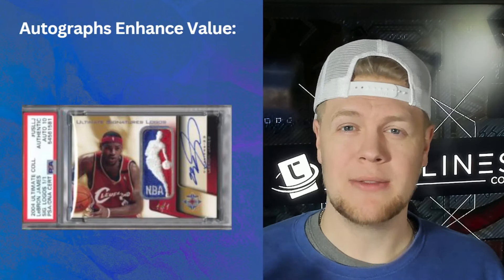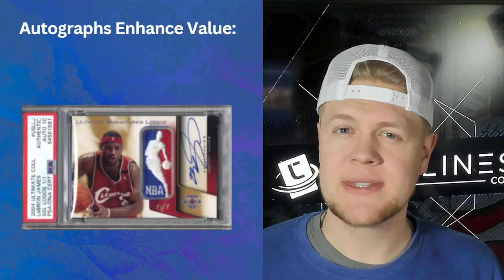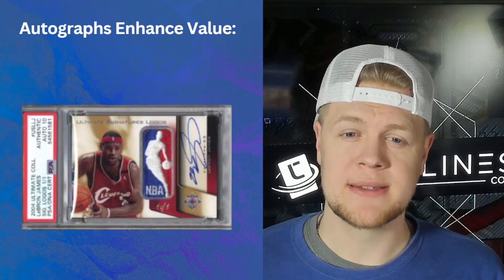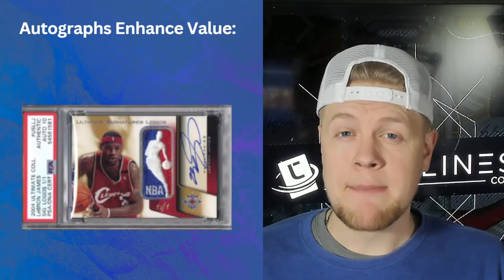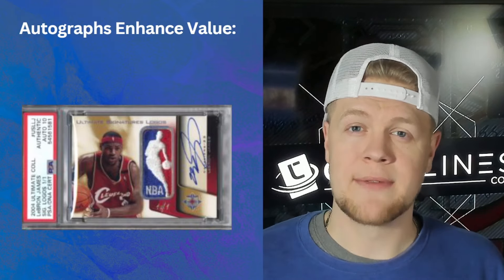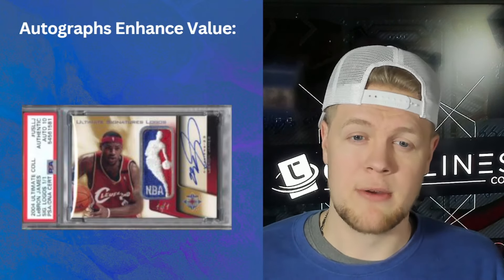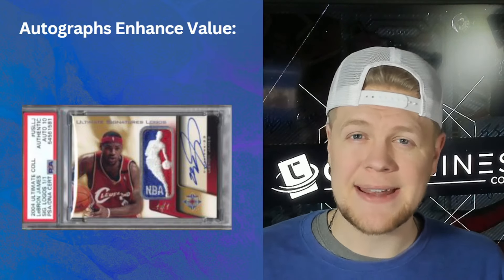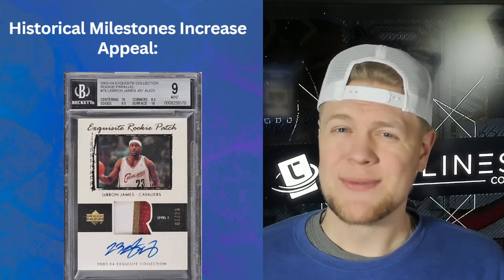Autographs enhance value. There's a lot of talk about different inserts — Kaboom, Downtown, short prints — but at the end of the day the most finite value-add you can give a card is an autograph from a player, particularly on-card, which is harder and harder to find. There can never be any of those reproduced after the player passes away or stops signing. LeBron was only an Upper Deck signee for the longest time until very recently, so his autographs were worth so much more because there just weren't many of them. Buy autographs.